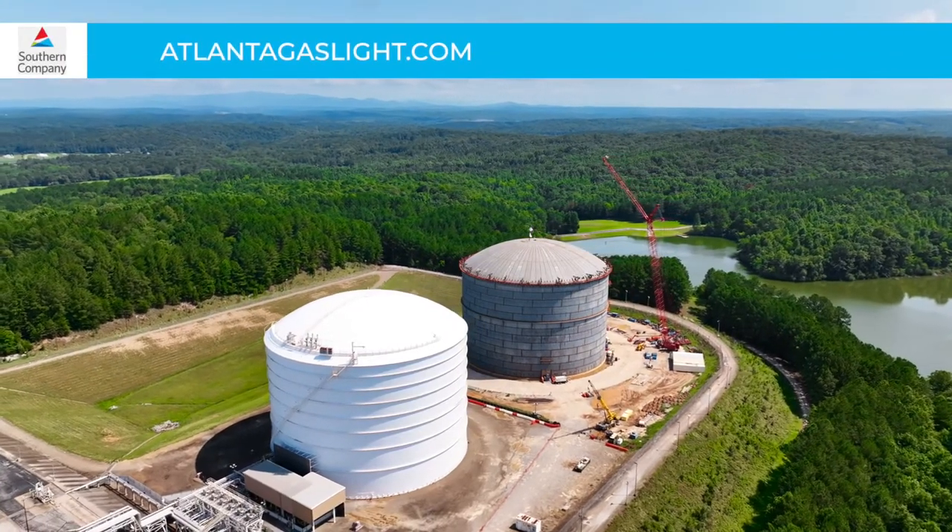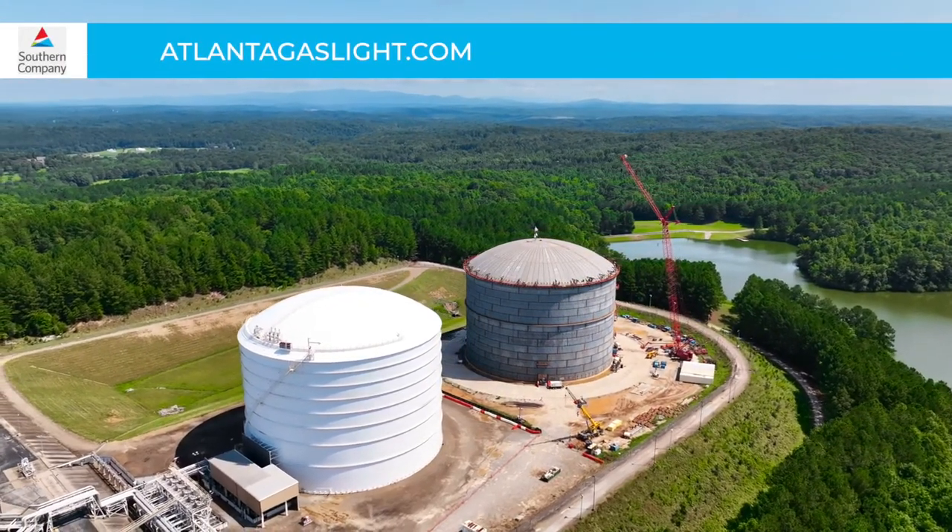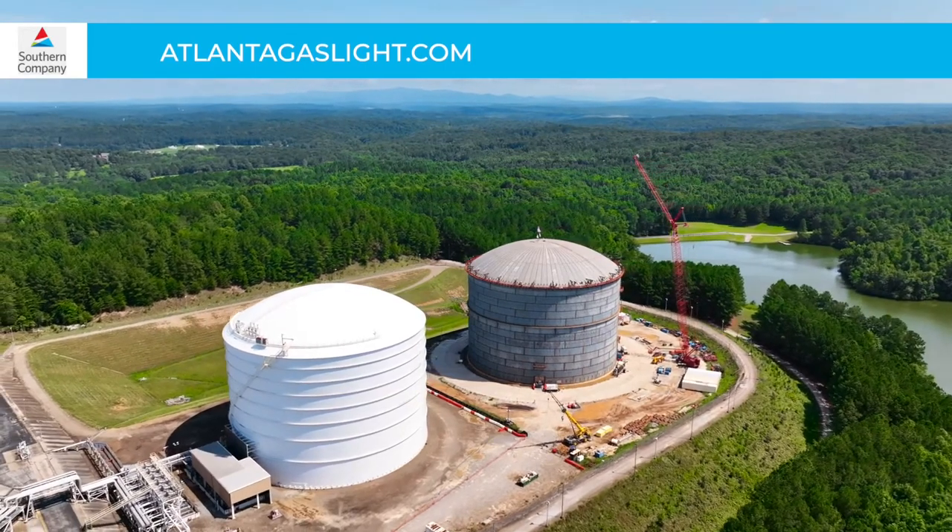For more information about Atlanta Gas Light and its projects, log on to our website at atlantagaslight.com or follow us on social media.